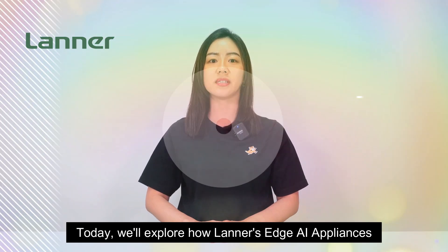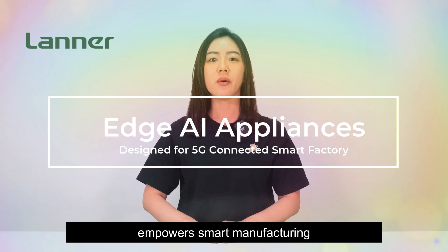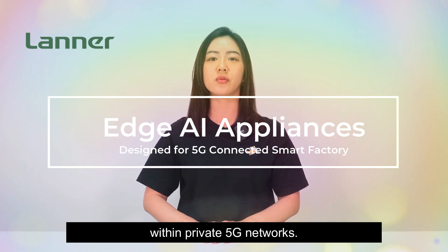Welcome to the Lanner showroom. Today we'll explore how Lanner's Edge AI appliances empower smart manufacturing within private 5G networks.